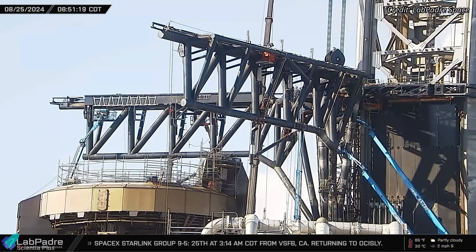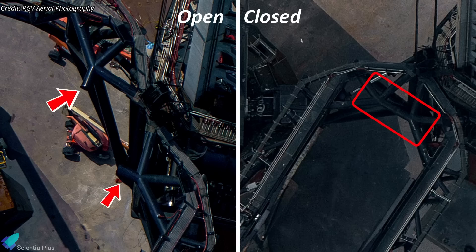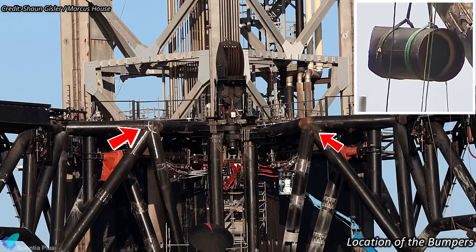Another notable change involves the removal of the close limit bumpers from the tower arms. These bumpers are essential safety features that prevent the arms from over-closing and potentially making unintended contact with the rocket during lifting and catching operations. The bumpers may have been damaged during practice tests, requiring their replacement or possibly indicating a re-evaluation of their design.